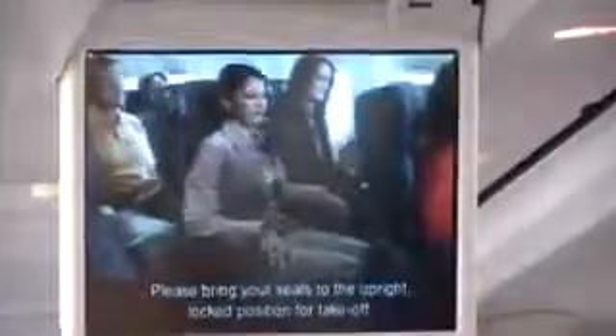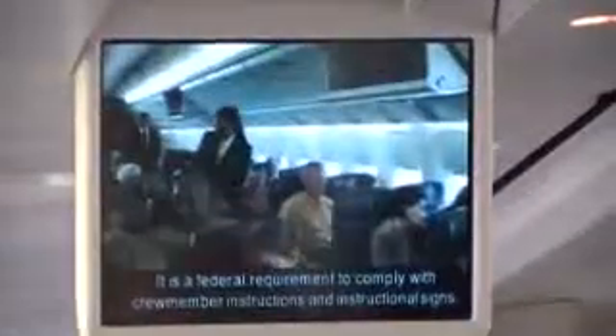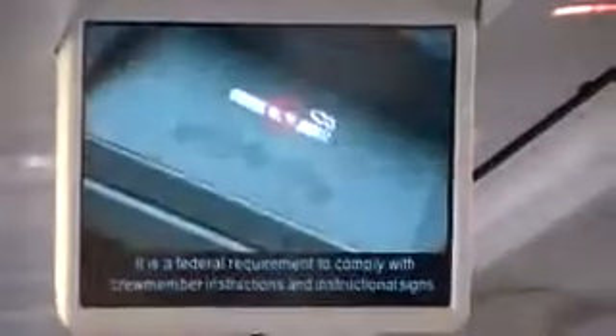Tray tables and footrests should be secured and your carry-on luggage placed under the seat in front of you or in the storage compartment. Please bring your seats to the upright locked position for takeoff. It is a federal requirement to comply with crew member instructions and instructional signs.